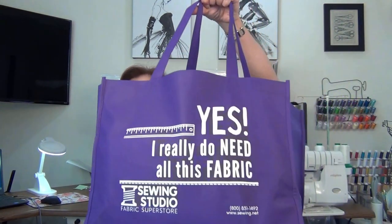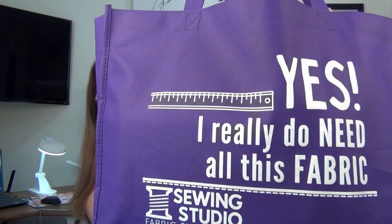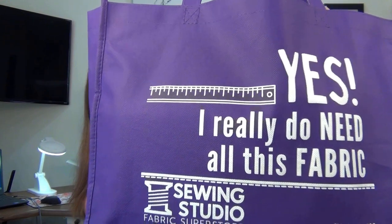I look forward to going back to their store in Lady Lake — that's a great place. They were also at the expo, and if you've seen their station, they had these bags they gave out. I bought a lot of fabric from them, and the bag says 'Yes, I really do need this fabric — Sewing Studio.' I just wanted to talk about them and let you know — they're a great place, highly recommend.